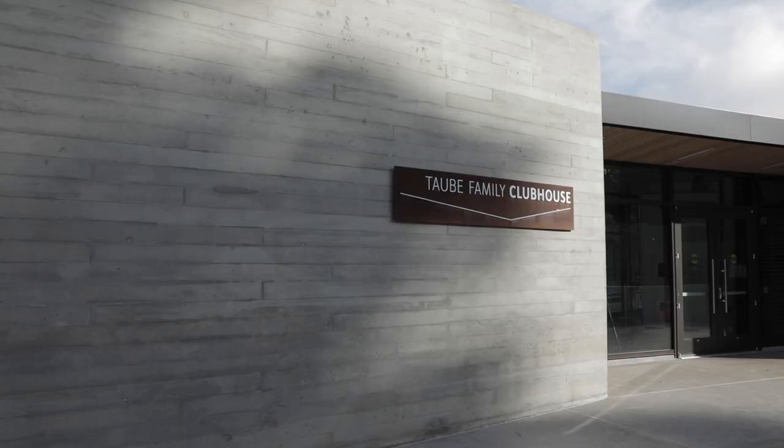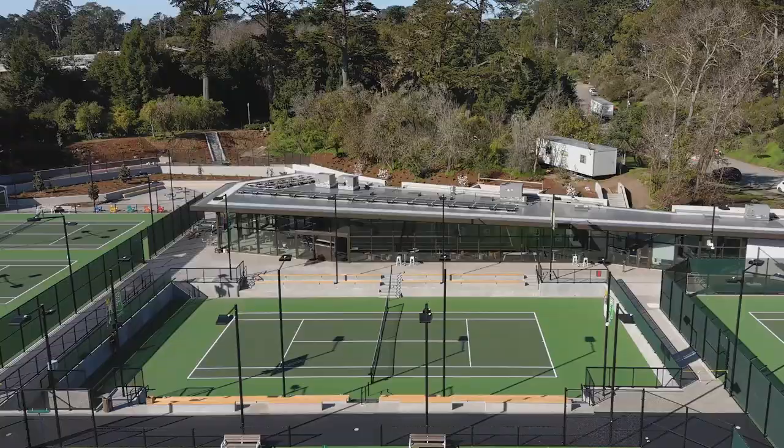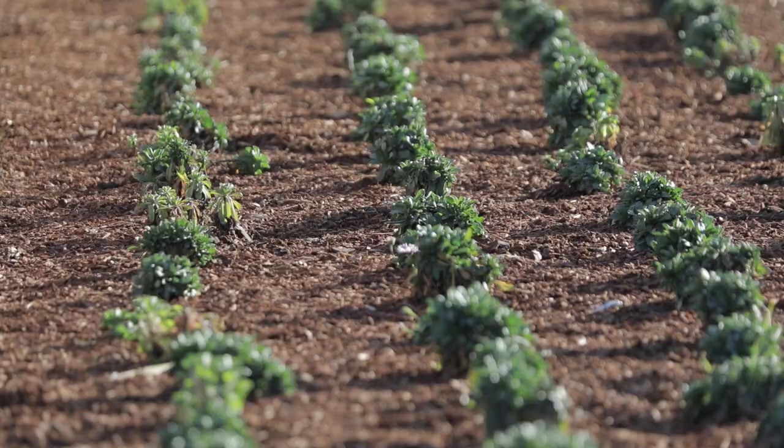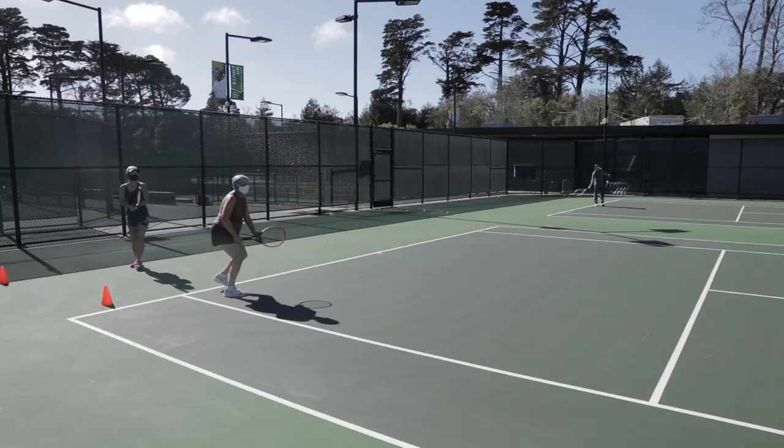Welcome to the Goldman Tennis Center. The beautiful Toby Family Clubhouse covers 7,800 square feet and every inch was designed with the environment in mind. We have installed solar panels to make the building energy efficient and skylights to make the most of natural light. We're also using recycled water to irrigate the landscape and to wash the courts.